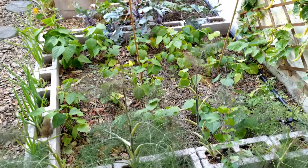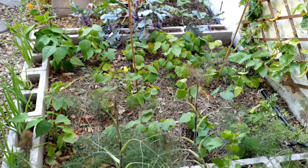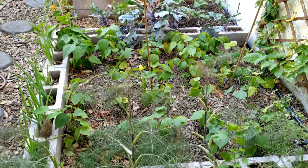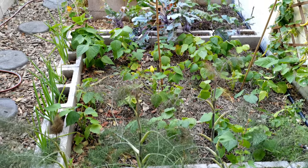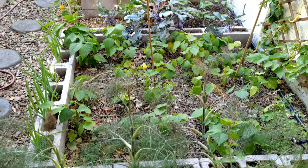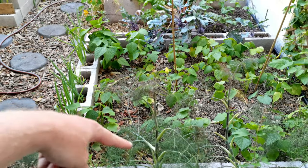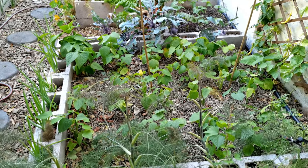You'll see this is a bed of dry beans. I can't remember all the names but we've got snow on the mountain, Jacob's cattle, and a whole bunch of different varieties, covered and surrounded by spring onion and fennel as a lovely pest barrier.